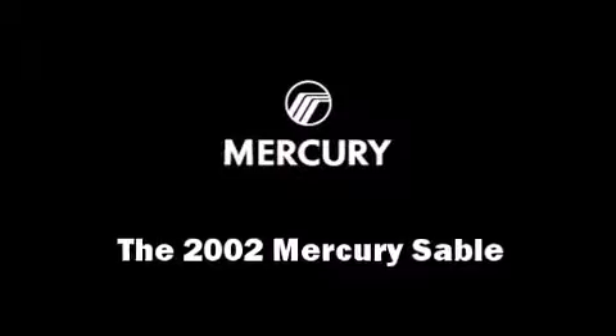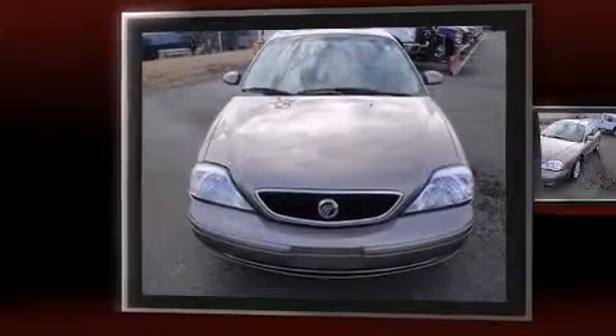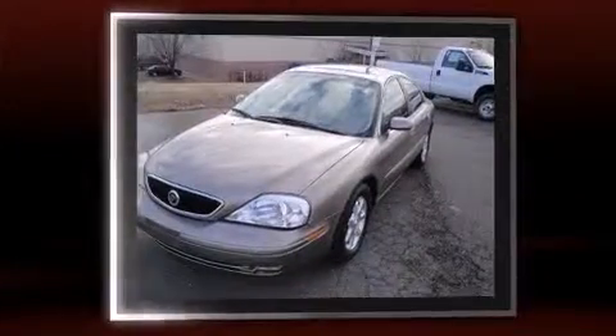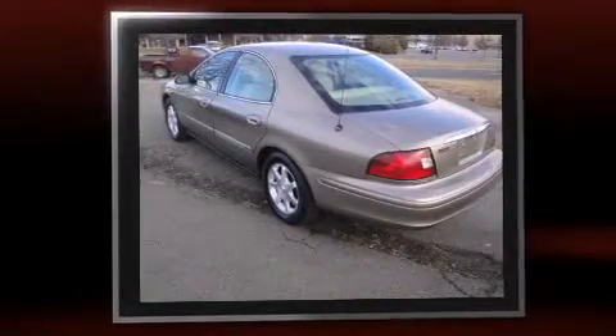The 2002 Mercury Sable. This four-door sedan provides exceptional value. It features an automatic transmission, front-wheel drive, and a three-liter six-cylinder engine.